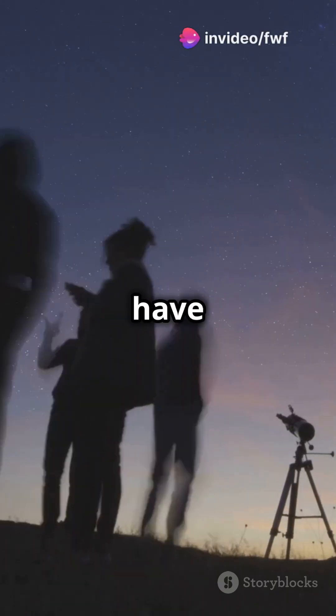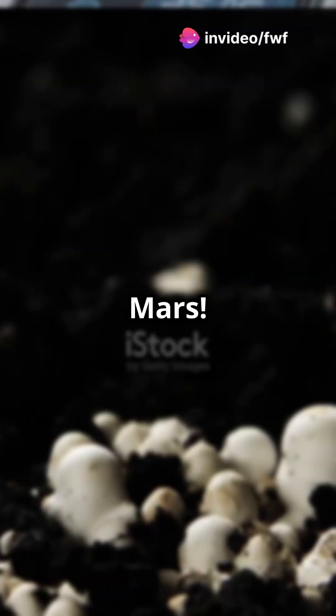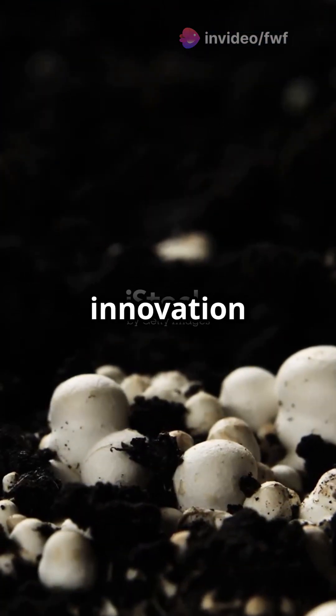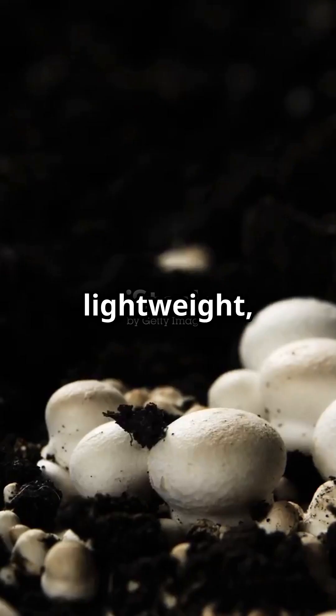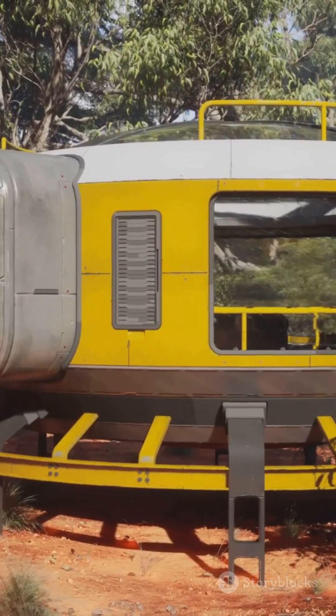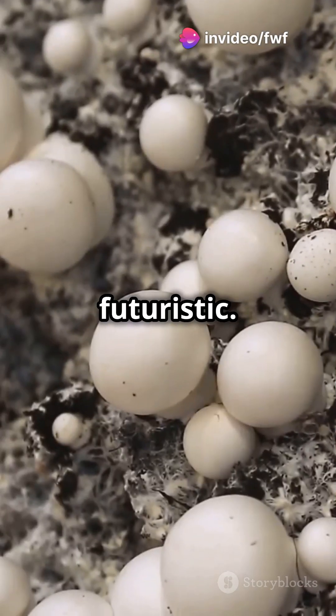If you're a space enthusiast, get ready to have your mind blown. NASA is using fungi to build homes on Mars. NASA's latest innovation is mycoarchitecture, where fungal mycelium grows into lightweight, self-repairing structures. These biohomes are not just smart — they're sustainable and incredibly futuristic.